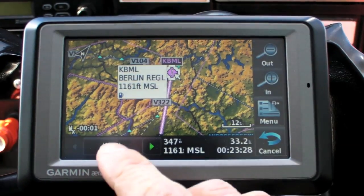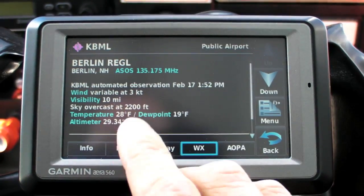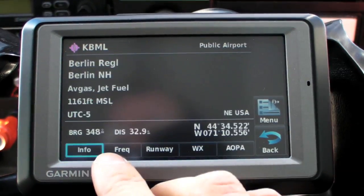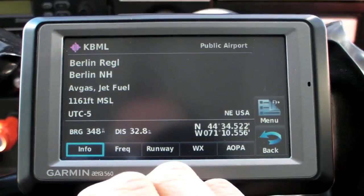Pulling up the airport page, we can get the latest ceilings, which are 2200 overcast, and we can compare that with the airport elevation to convert 2200 AGL to some number MSL. Looks like the bases at Berlin are about 3300 feet MSL. Our 4000 foot plan isn't going to work.